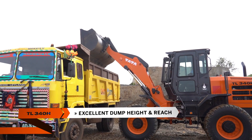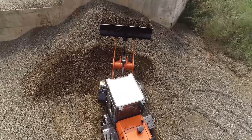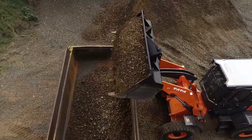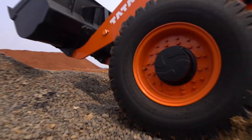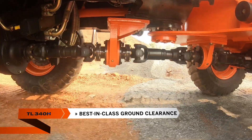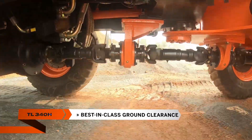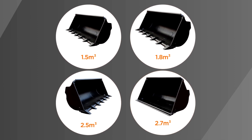The TL340H has an excellent dump height and reach, which helps in loading high-capacity trucks. Good reach helps in loading the material in the center of the truck for better spread of material. Best-in-class ground clearance makes it an ideal choice for any site condition.